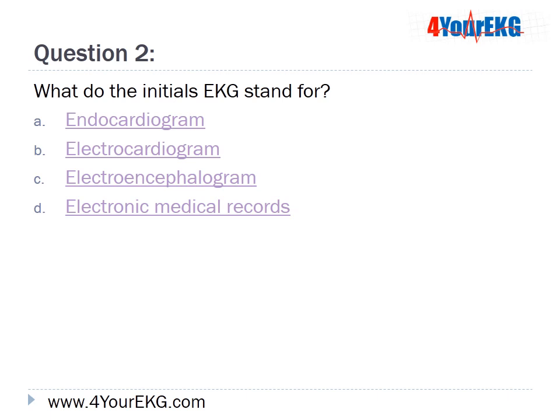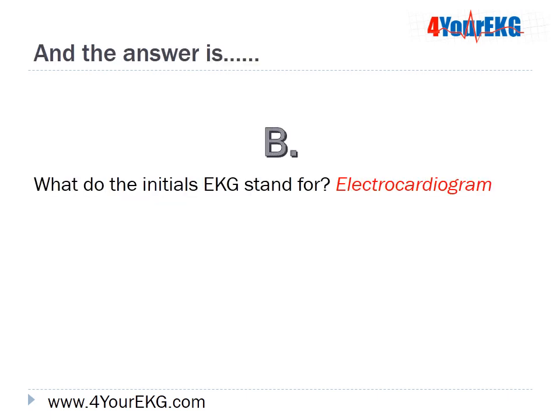Question 2: What do the initials EKG stand for? A, endocardiogram; B, electrocardiogram; C, electroencephalogram; or D, electronic medical records? The answer is B — EKG stands for electrocardiogram.